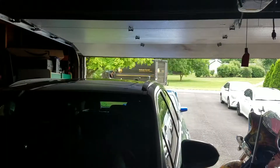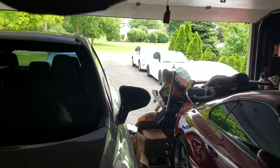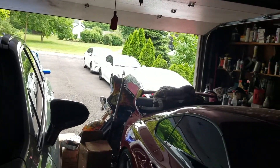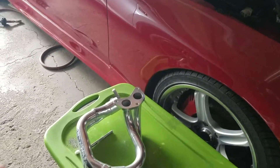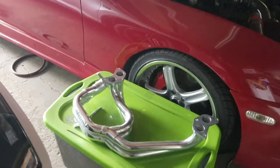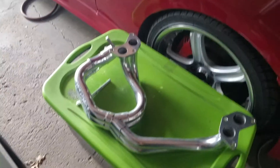That was awesome — the UPS guy dropped off a few boxes for my dad's stuff, and he commented on all the cars. He said how much he loves the Supra, how much he likes the STI, and how badass the Lexus is. So that was fun — a little bit of a change from normal. Usually they just drop them off and say have a good day, but this guy we had a conversation for like five minutes before he left.